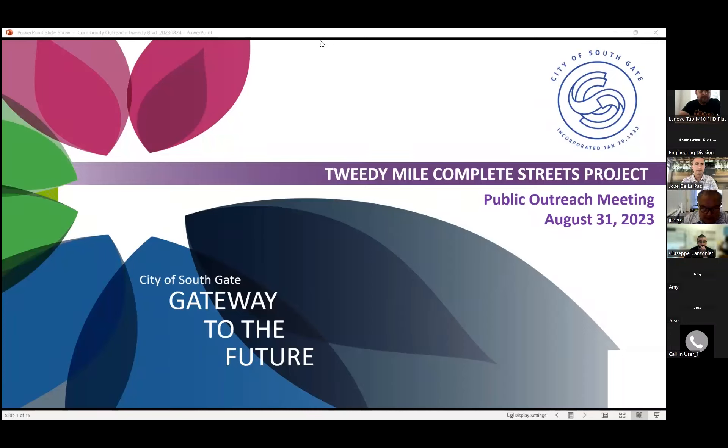Welcome to our 2D Mile Complete Streets project presentation. This is a multi-million dollar design improvement project along the 2D Mile. The limits are from Dearborn to Dorothy along the 2D Boulevard. We'd like to present the concept we have established, introduce it to you, get comments from business owners and the community, and make sure we address all your concerns.